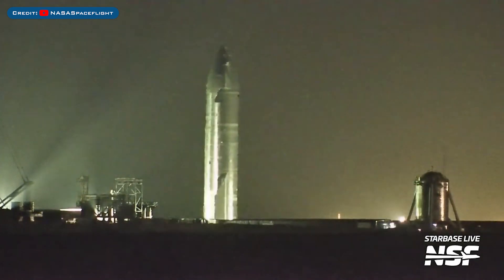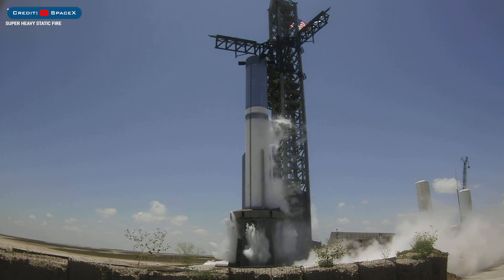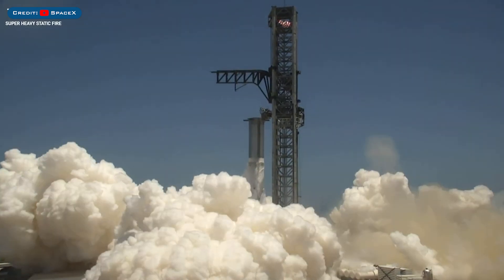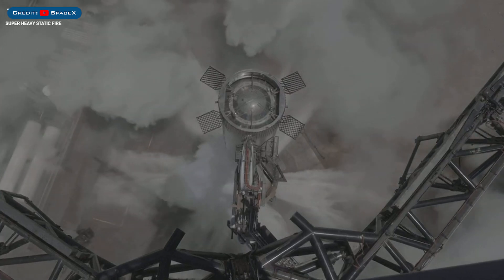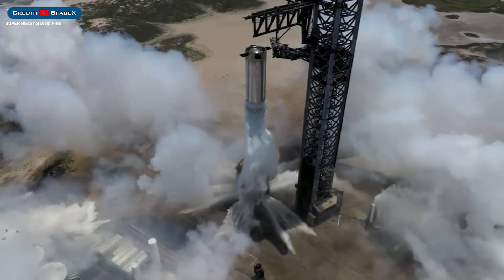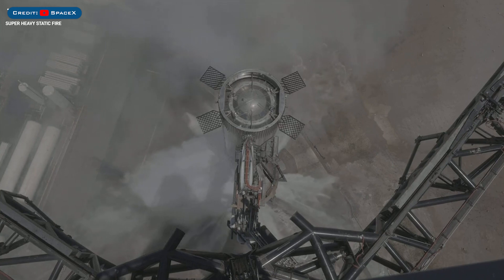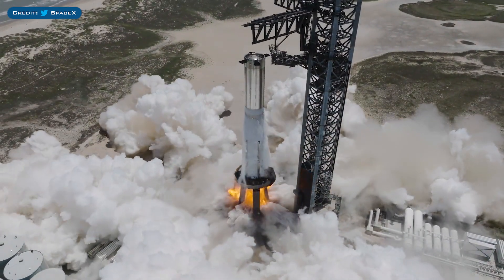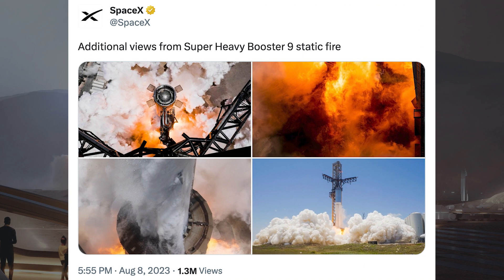Ship 25 has been removed from the Pad B test mount and was also rolled back to the production site for possible pre-flight preparations. On Sunday, SpaceX performed a static fire test of the Booster 9 prototype. SpaceX also posted cool drone footage of the static fire test. This test was so much better than previous tests and the last launch — pretty much no debris was kicked up compared with previously and the test was a lot cleaner. SpaceX also posted cool pictures of the Booster 9 static fire.